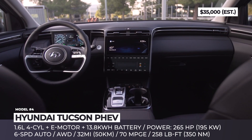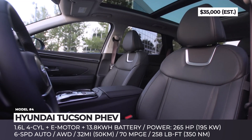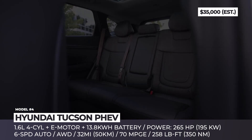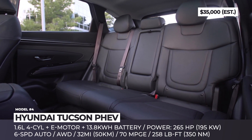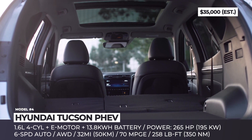As standard, the crossover boasts plenty of standard driver assistance features, heated and power-adjustable front seats and an 8-inch touchscreen infotainment. In the Limited trim, you get a larger 10.25-inch display with navigation, remote smart parking, and heated rear seats and steering wheel.